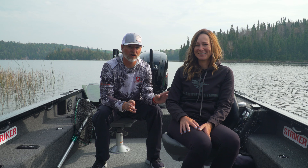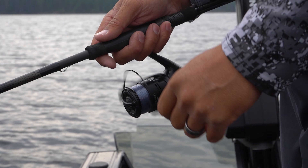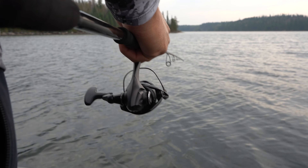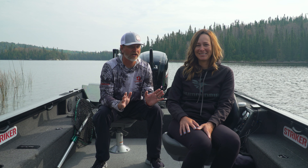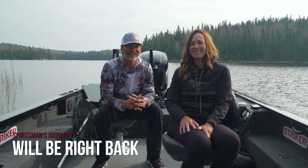My favorite tactic for walleyes is a slow drag, something that Sarah and I have developed over the years fishing really clear water situations. When fish are tough, they almost seem smarter — they study everything you put in front of their face. The slow drag has always been good for us, and we'll talk about what it is and how it can be more effective in clear water situations.